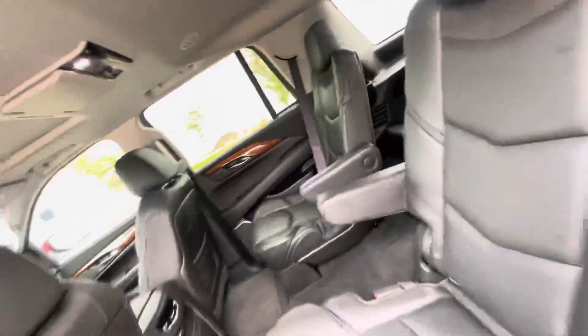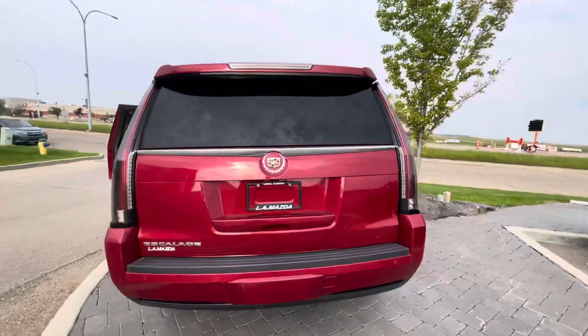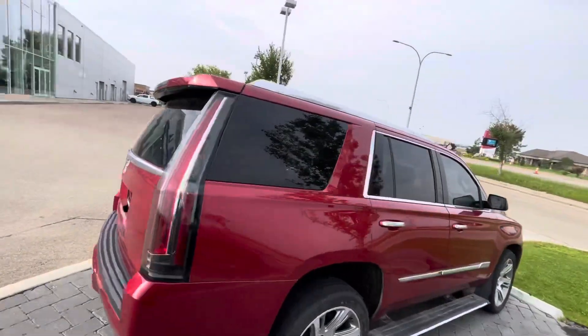There is a third row. I just want to give you a quick preview around the back here — as you can see, it's in great condition.